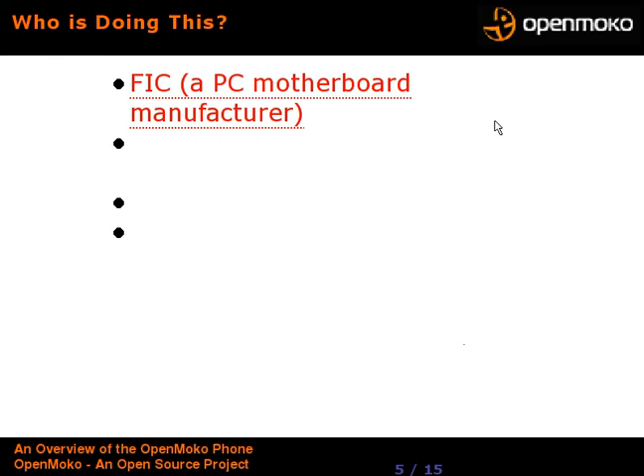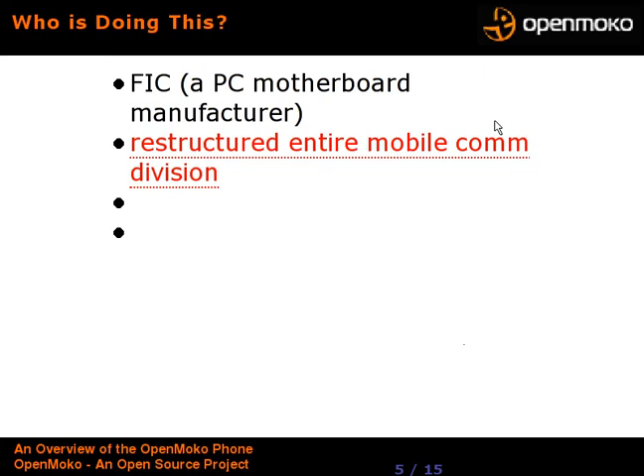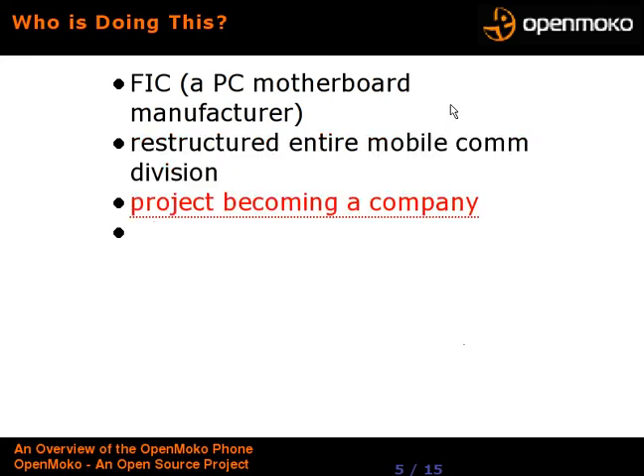So who is doing this? This is put out by FIC, a very long-term popular PC motherboard manufacturer in Taiwan. They're funding all the hardware development and paying the developers, but at the same time giving them a totally free hand with the vision and knowing it's going to be open. They're so enthusiastic that they've restructured their entire mobile communications division to support this project, and they're also spinning off this project to become a separate company under the FIC name — the OpenMoko company.